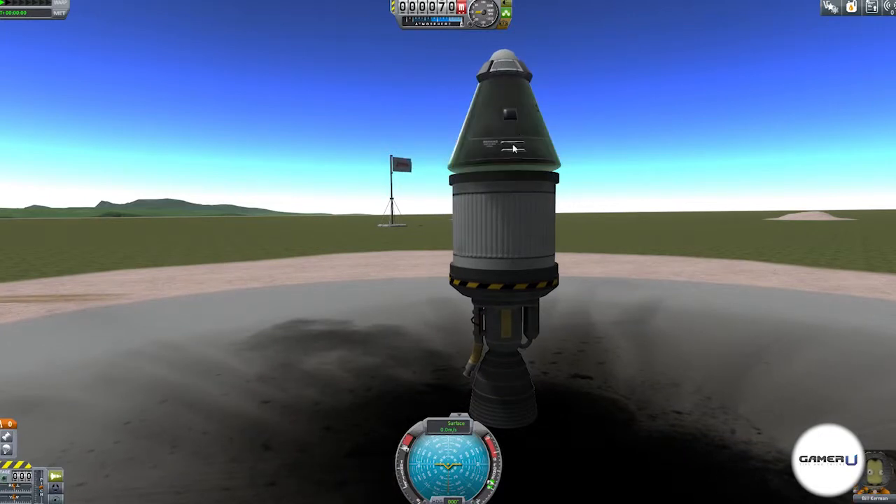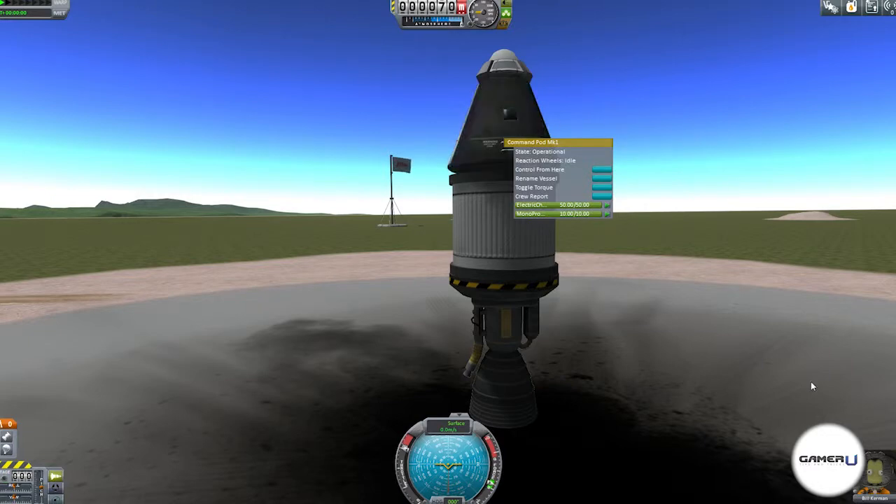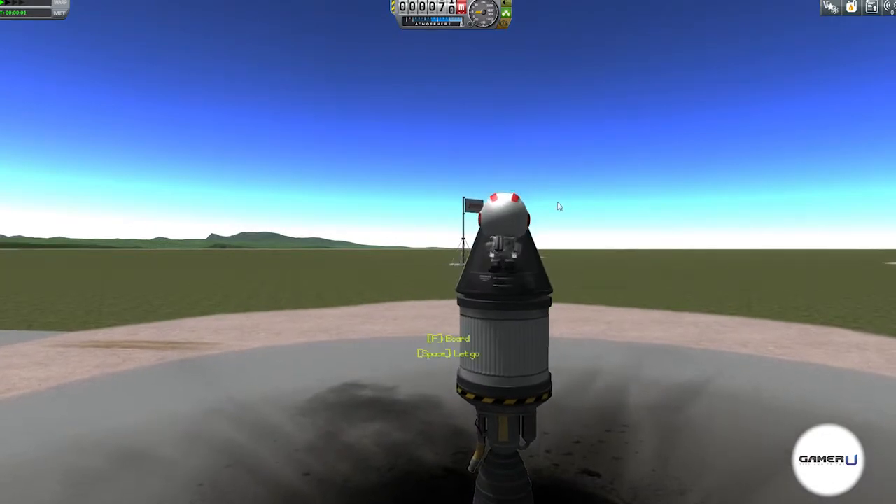To do one, move your cursor over which Kerman you want to send to the great unknown. An EVA button will pop up. Click it and your Kerman will exit the craft, letting him run around on the surface of a planet.